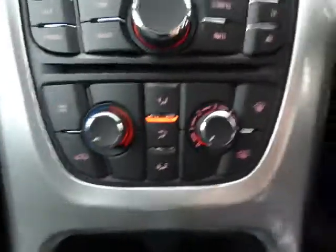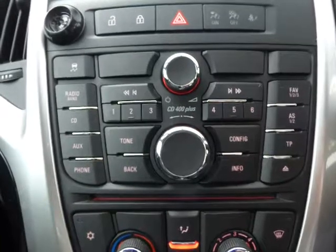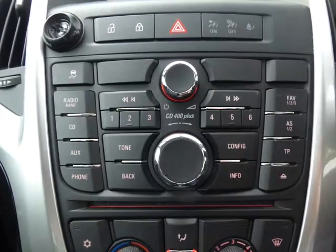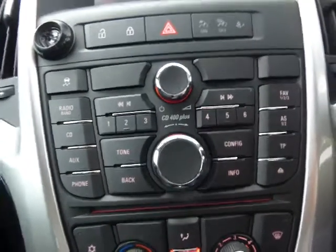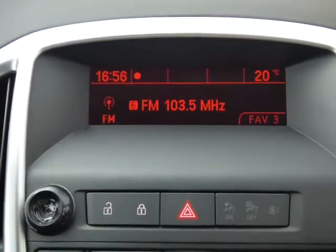On this side of the steering wheel you've got speed limiter and cruise control. It's got a 5-speed gearbox, air conditioning, and the CD400 Plus head unit which, as well as AM/FM radio and CD player, has the connectivity I mentioned earlier — Bluetooth, AUX and USB — all brought together on this nice screen up here along with the outside temperature and the time.